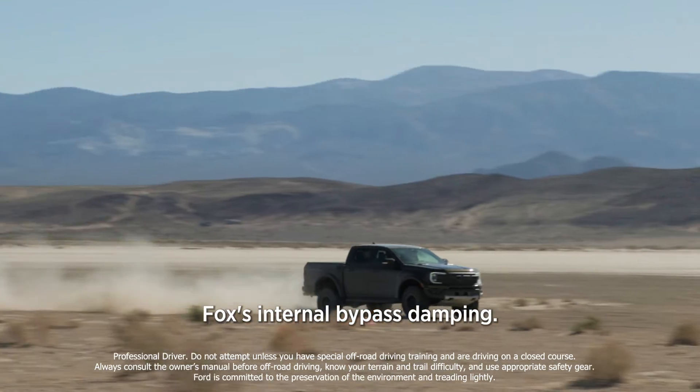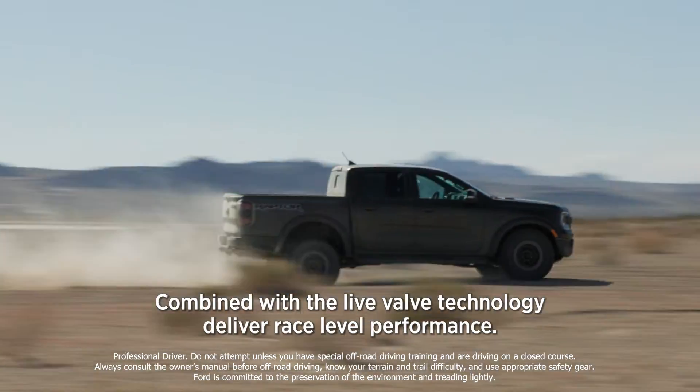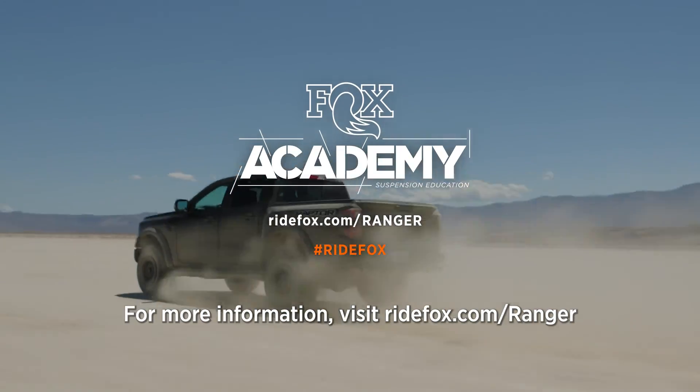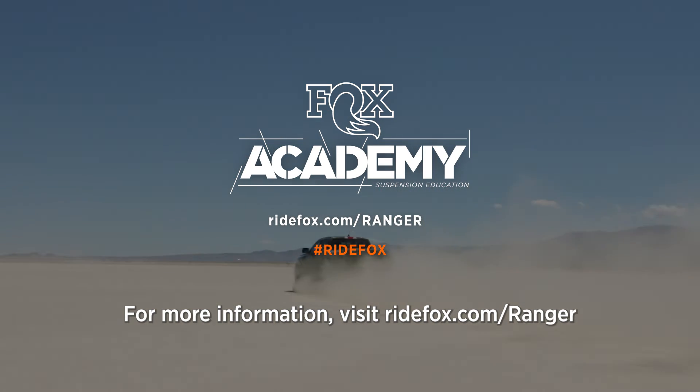Fox's internal bypass damping combined with live valve technology deliver race-level performance. For more information, visit ridefox.com/ranger.